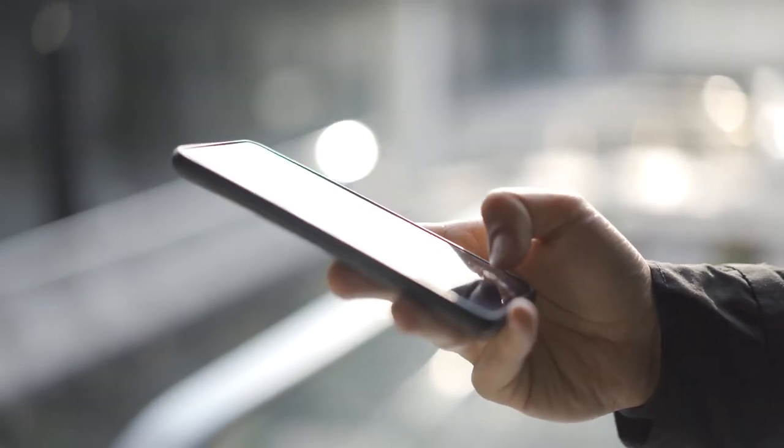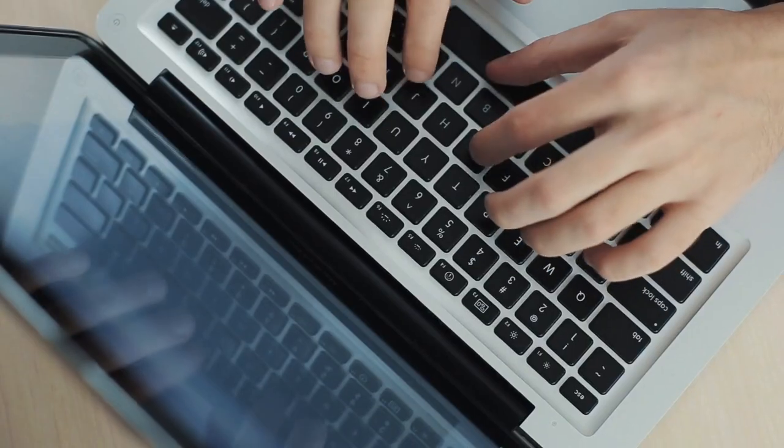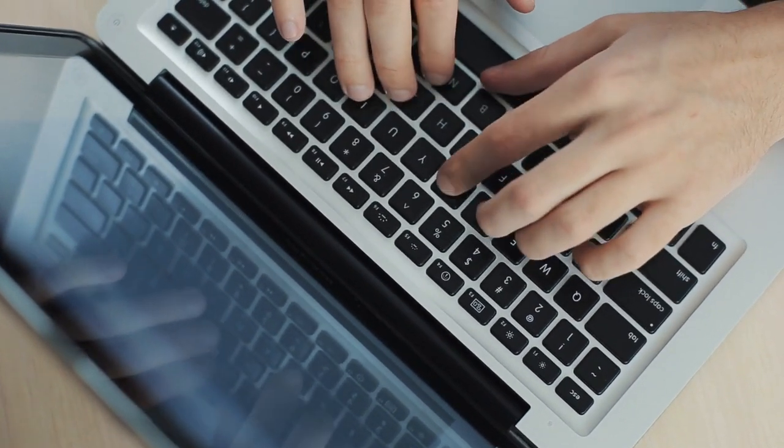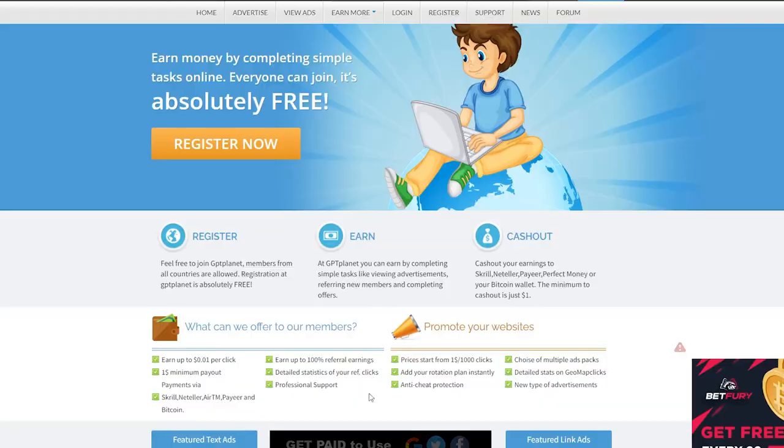As I said before, the first step is to get your smartphone. If you have a laptop or computer, that is also an alternative. When you've done that, I would like you to visit this website which looks like this on your screen.